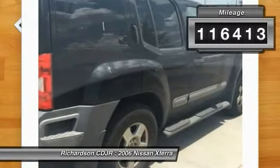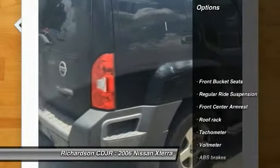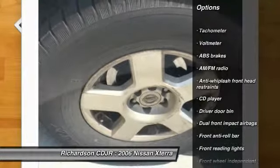This vehicle has less than 120,000 miles. Here are some of this vehicle's great options: traction control, dual airbags, power steering, air conditioning, front four-wheel disc brakes, and electronic stability control.